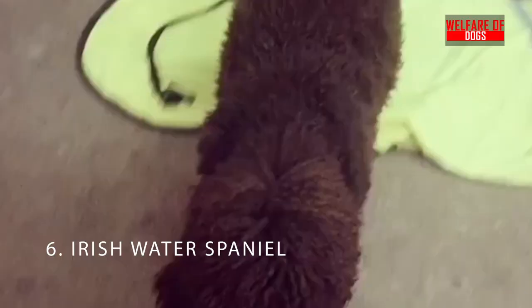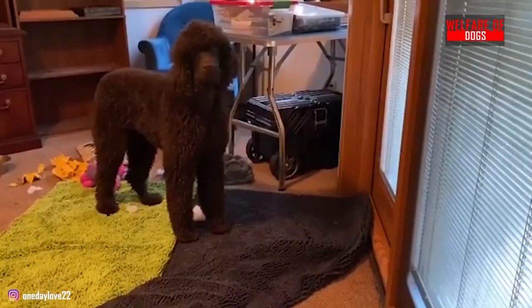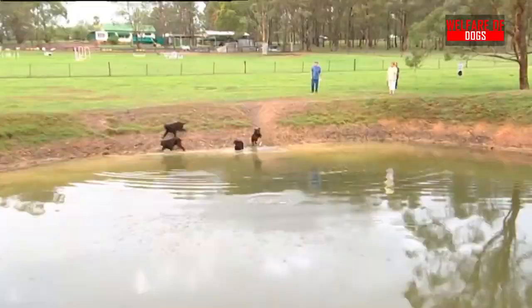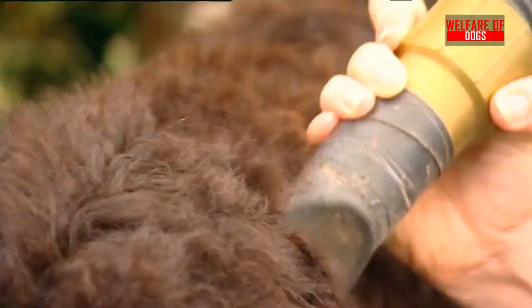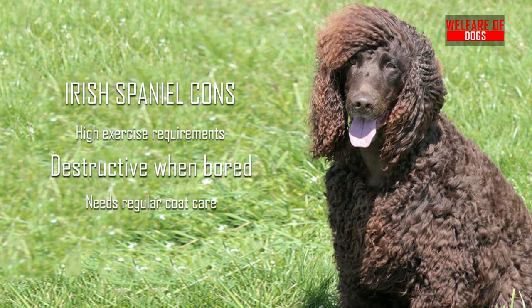6. Irish Water Spaniel. Another water dog breed has joined the list of large dog breeds that don't shed. According to the American Kennel Club, the Irish Water Spaniel is one of the hypoallergenic dog breeds. They are playful, affectionate animals that make great friends. Given their name, you probably already know that these are also great swimmers. They shed very little, but their coats need to be brushed every now and then to keep them clean. Irish Water Spaniel pros: Very active, relatively unaggressive, perceptive to emotions. Irish Water Spaniel cons: High exercise requirements, destructive when bored, needs regular coat care.